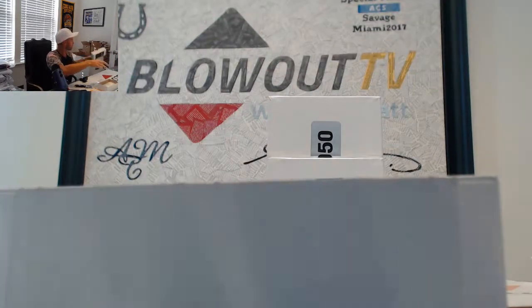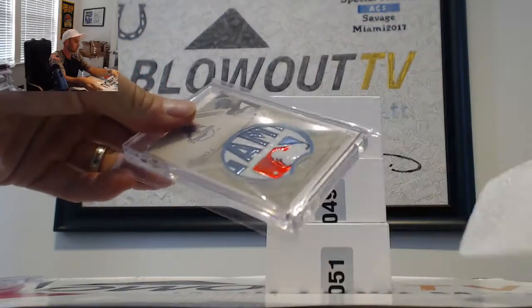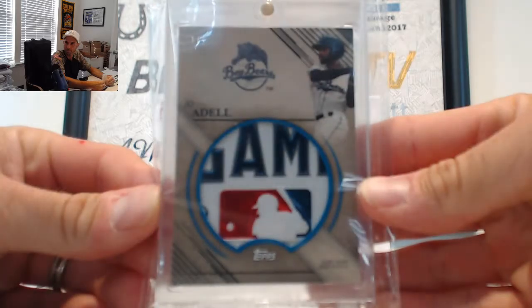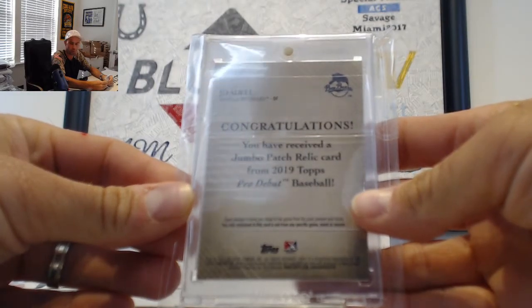Next. That's pretty sick. Joe Adell, one of one. Just got the call up too, didn't he? And I'm the ultimate new MLB patch. That is from 2019 Topps Pro Debut, one of one. Joe Adell MLB logo.